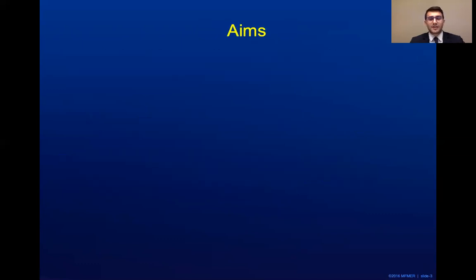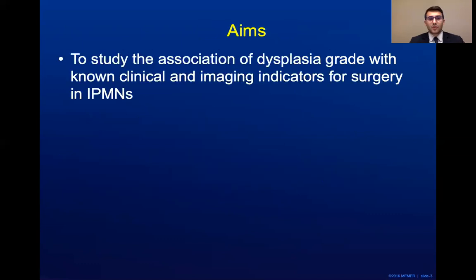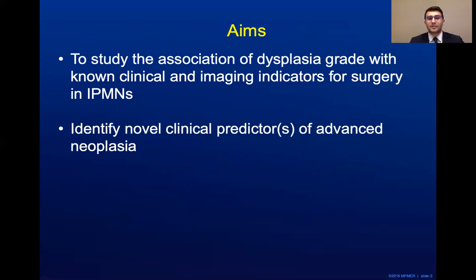The aims of this presentation are two-fold: one, to study the association of dysplasia grade with known clinical and imaging indicators for surgery in IPMNs, and two, to identify novel clinical predictors of advanced neoplasia.